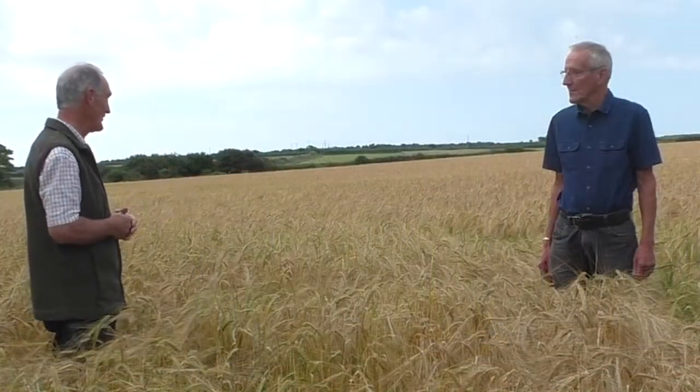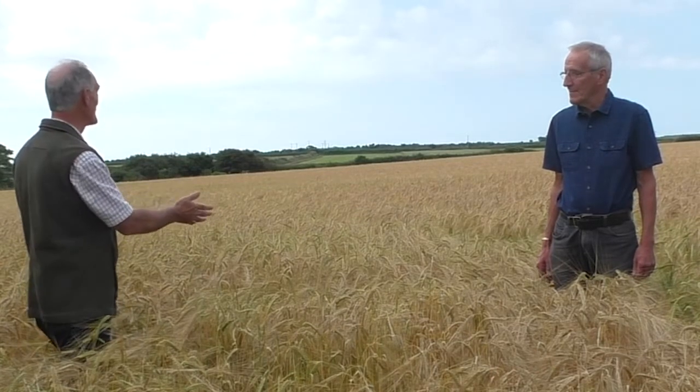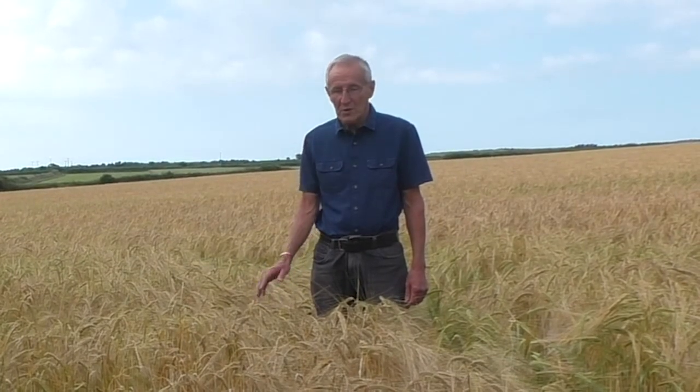Here we are in a field of corn — could you tell us about the crop in front of us? This is a field of winter barley. It all started last September when the field was ploughed, then the seedbed was prepared, and in the last week of September it was sown to winter barley.